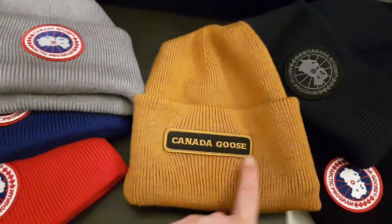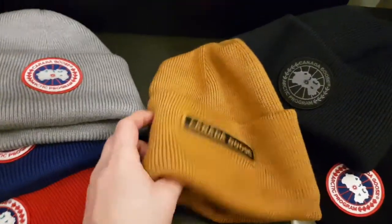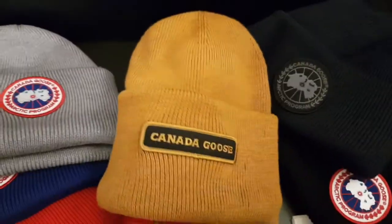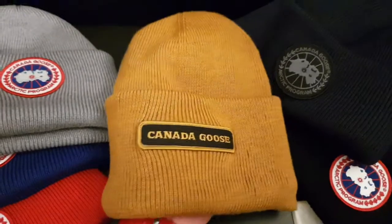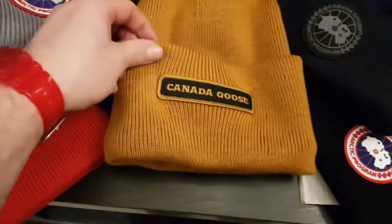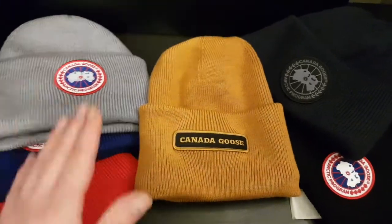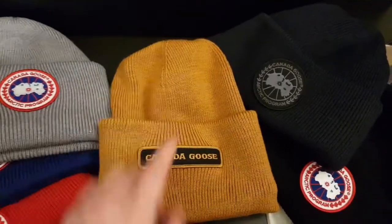This particular style, with the Canada Goose symbol on it, you can get in different colours. This is the Heirloom Gold version, which is like a sandy gold colour. It looks really smart on, and like I said, at first when I looked on the website I wasn't too keen on this design.